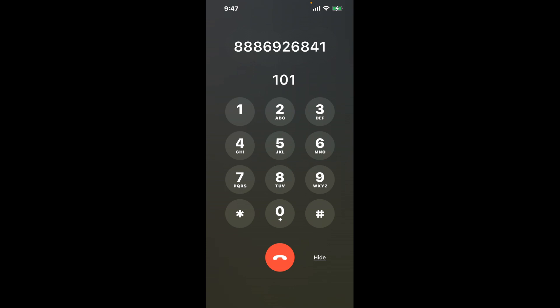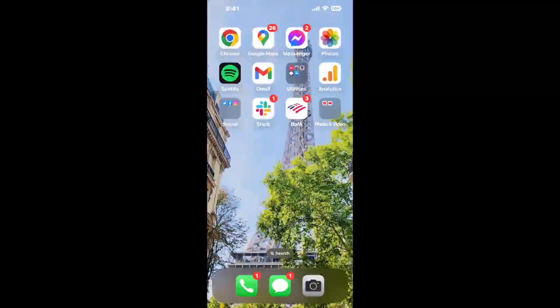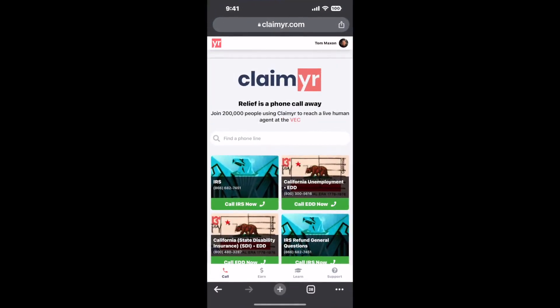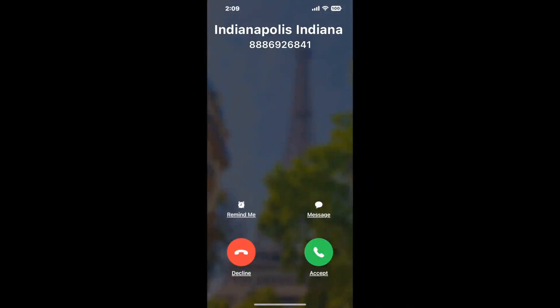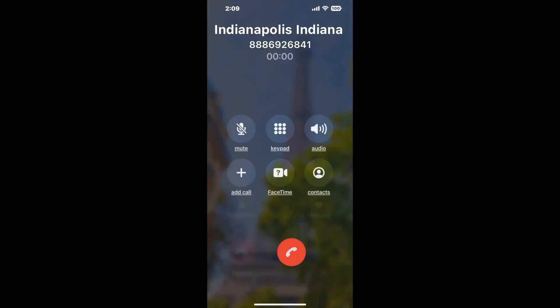The next method is the better way to reach a live person at Indianapolis, Indiana DMV. I built a calling tool. To use it, open up your browser, go to claimer.com, and search for the Indianapolis, Indiana DMV option. Claimer can automatically call any phone line for you. It'll connect you directly to a human at Indianapolis, Indiana DMV. It dials the number and stays on hold for you while it waits for an agent to take the call.